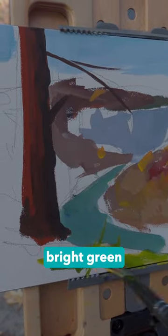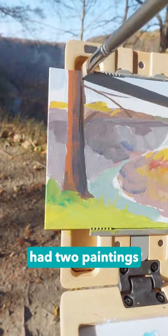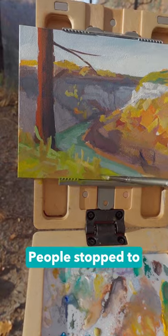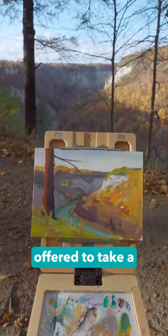I like how this bright green looks against the color of the water. This one was really fun because I already had two paintings completed, so it didn't matter so much if I messed this one up. People stopped to watch me paint and gave me encouraging compliments — one person even offered to take a photo of me painting.